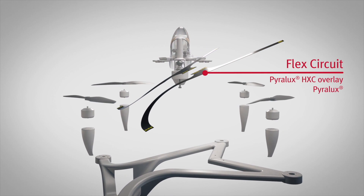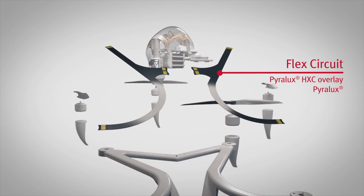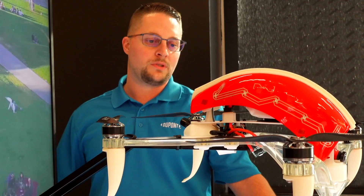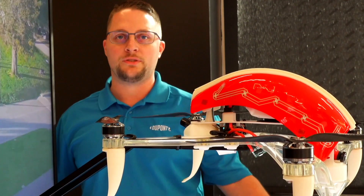Hi, my name is Stephen Bowles, Flex Circuit Applications Engineer here at SBTC. In this drone, Pyralux is used as flex circuitry in the center of the drone, connecting into the rigid materials and distributing power and signal out to the rest of the drone. We use both a clad material and a coverlay to insulate the circuitry in the design.